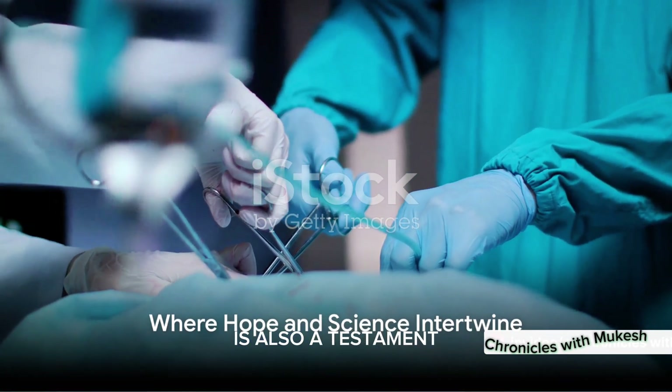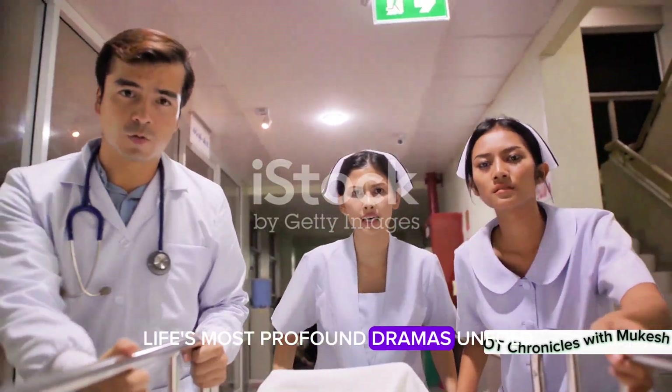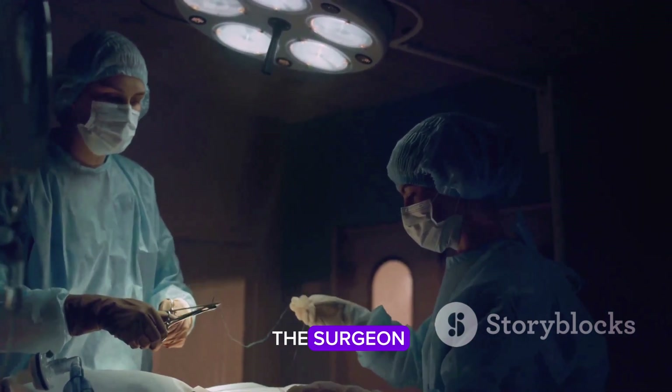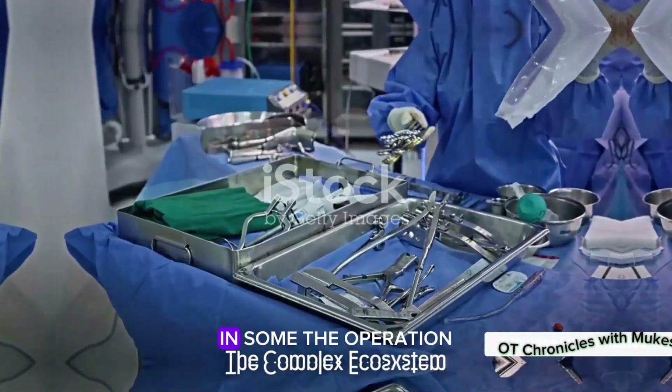An Operation Theater is also a testament to the human spirit. It's a place where life's most profound dramas unfold — where the struggle for life meets the skill of the surgeon, and where hope and science intertwine to create miracles.